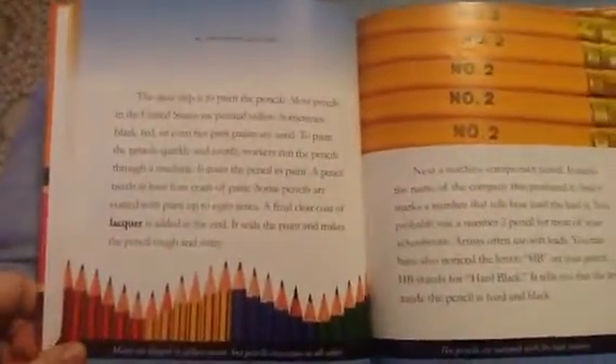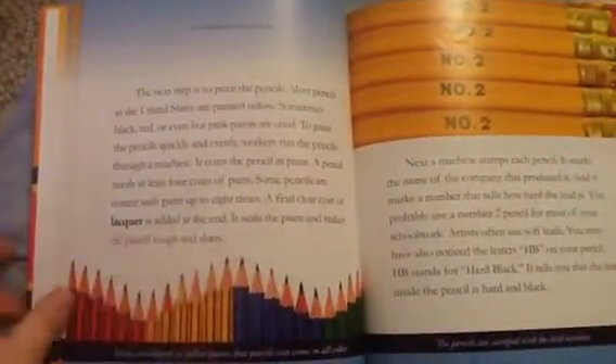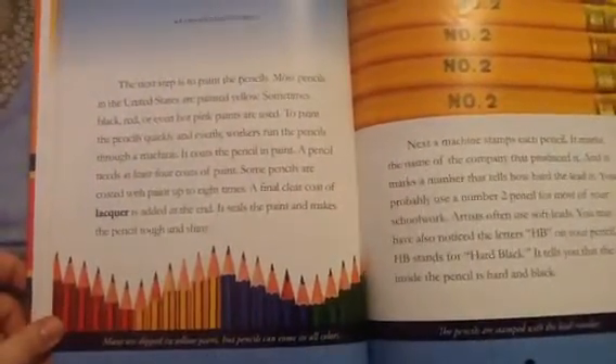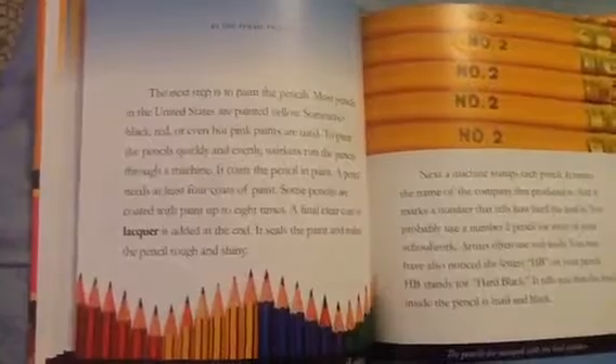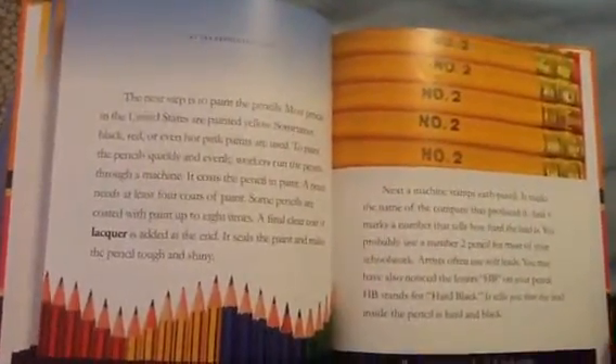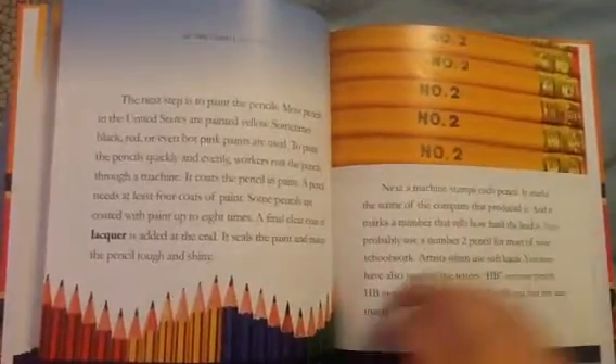The next step is to paint the pencils. Most pencils in the United States are painted yellow. Sometimes black, red, or even hot pink paints are used. To paint the pencils quickly, workers run the pencils through a machine that coats the pencil in paint. A pencil needs at least four coats of paint, and some pencils are coated up to eight times. A fine clear coat of lacquer is added at the end, which seals the paint and makes the pencils tough and shiny.